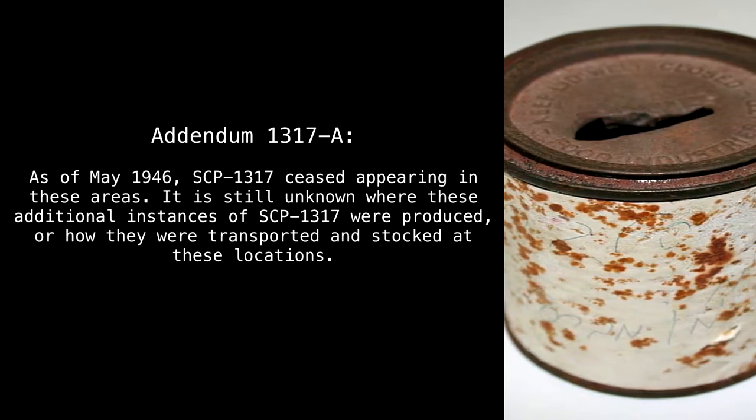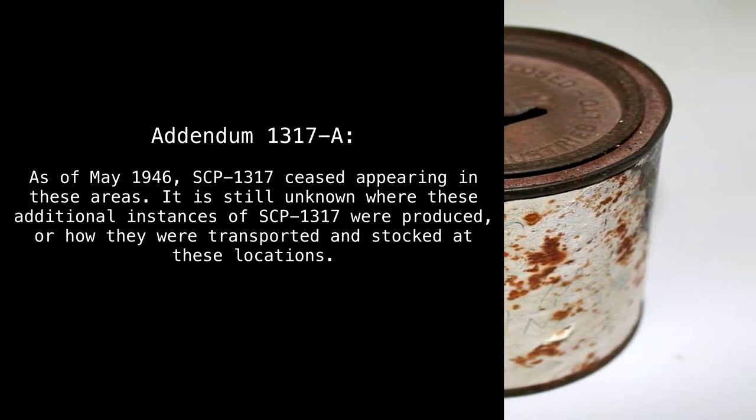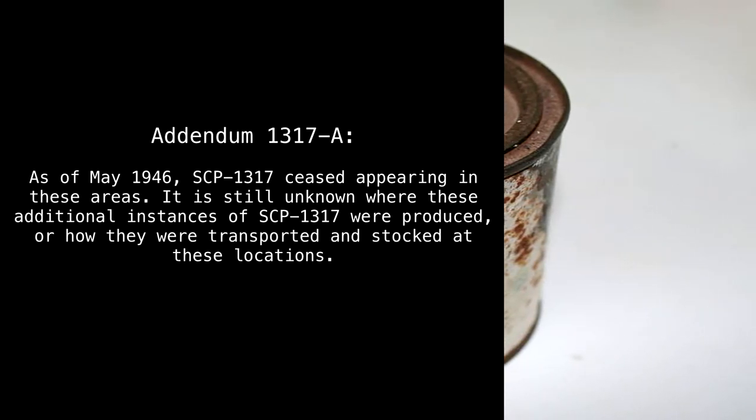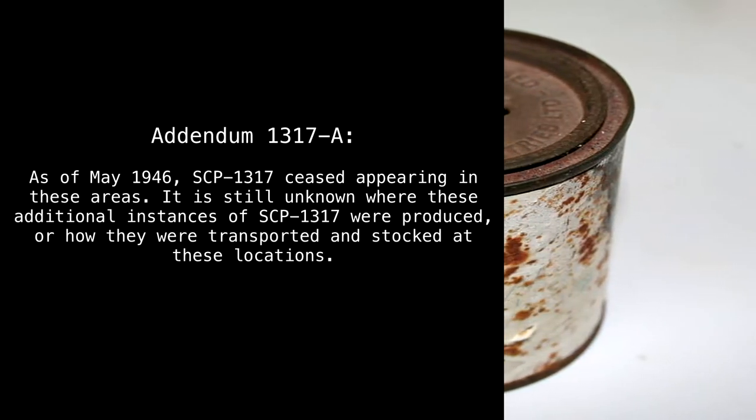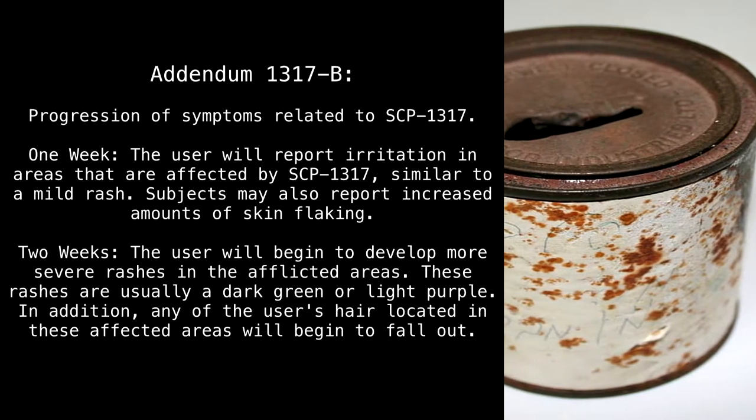Addendum 1317-A: As of May 1946, SCP-1317 ceased appearing in these areas. It is still unknown where these additional instances of SCP-1317 were produced or how they were transported and stocked at these locations. Addendum 1317-B: